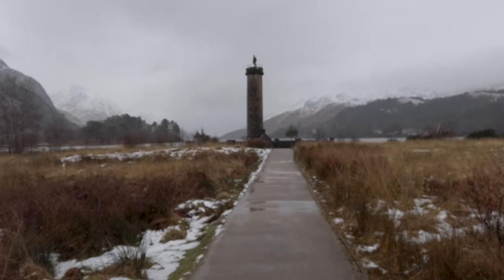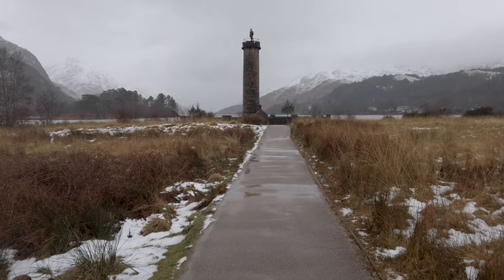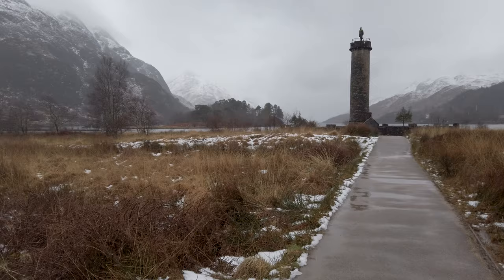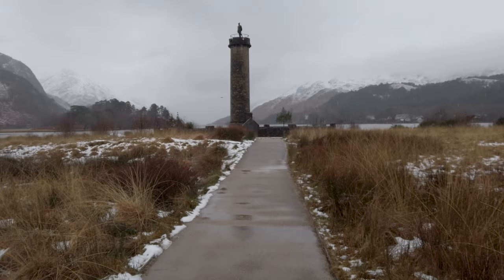Hi everybody, welcome back to the channel. As you've just seen, I'm up at the Glenfinnan Monument and the reason for today's visit is I'm going to show you some alternative viewpoints. I've been up here many times and I've taken quite a lot of photographs from angles which people have told me they've never seen before. Now this is the standard view — the one that most people come away with. You've got the monument and then you've got these mountains in the background. This is the one most people get because it's the view from the visitor centre.